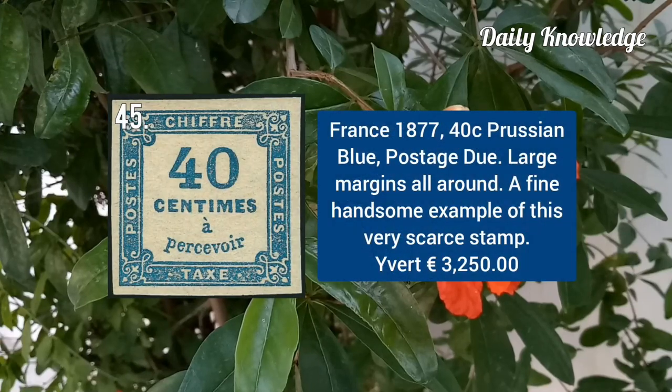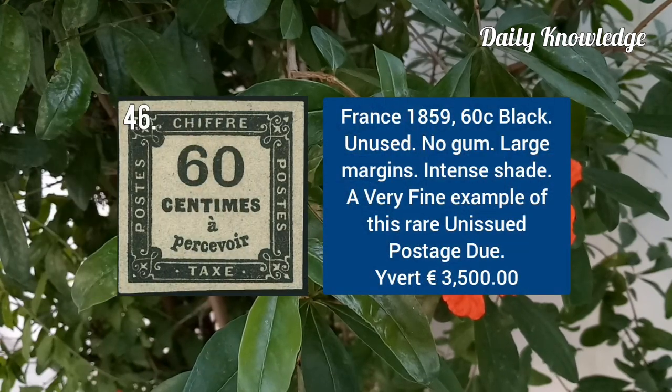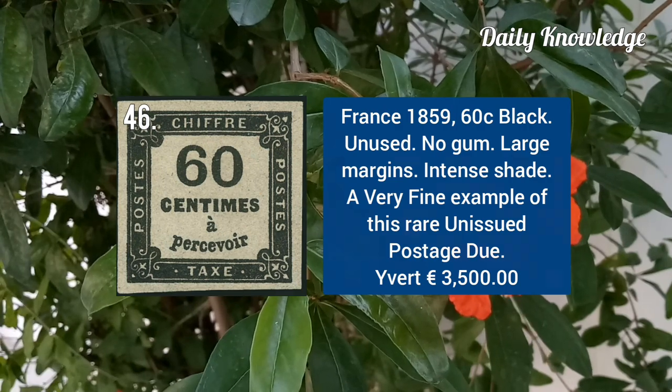France 1877, 40C Prussian blue postage stamp with large balanced margins. France 1859, 60C black, unused, no gum and large margins.